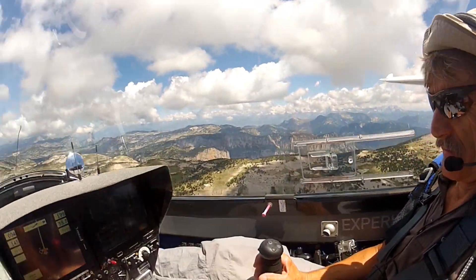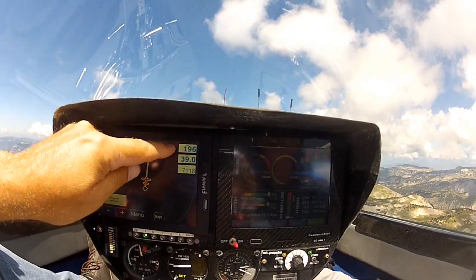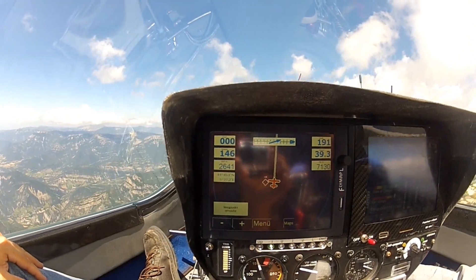As I understand, we are flying roughly 200 km per hour with an electric engine, which is generating roughly 20 kilowatt at the moment. This is not a lot of power, so we are flying very efficiently.